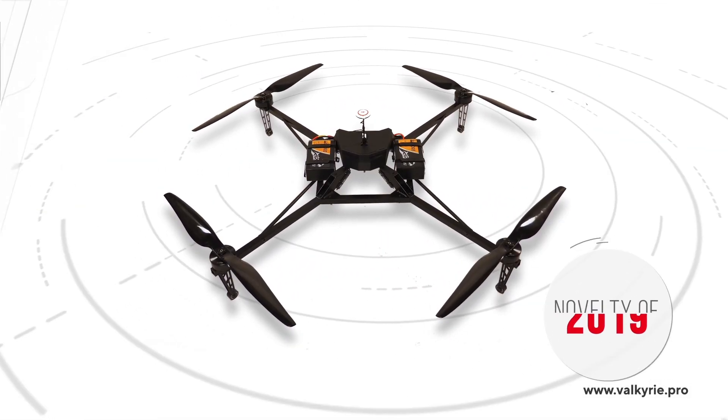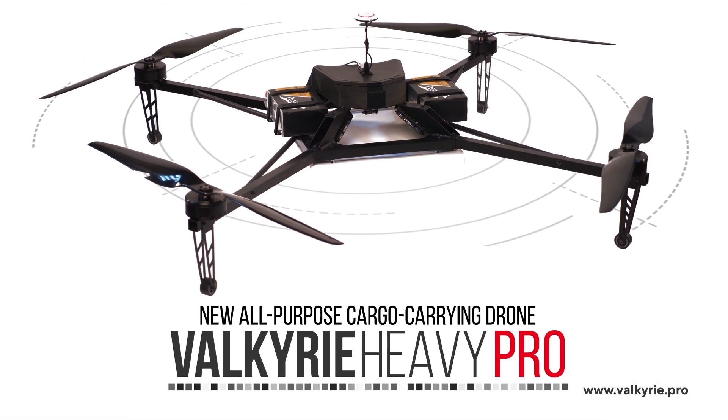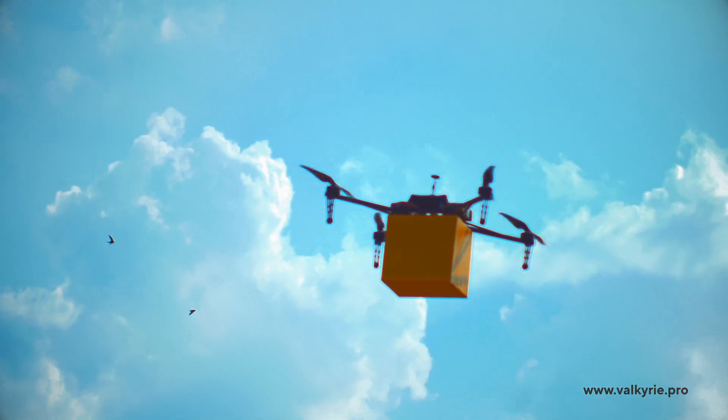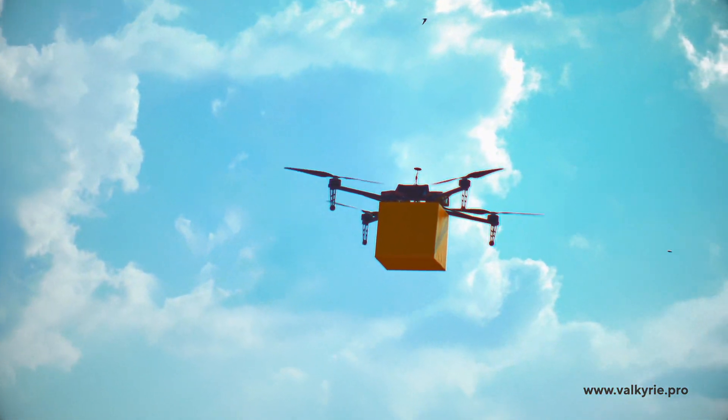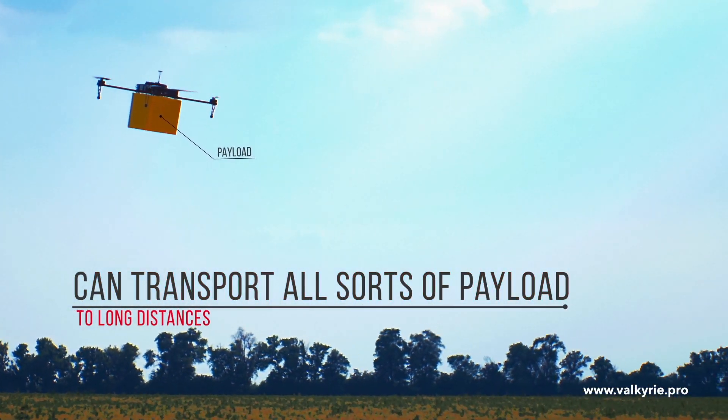Our company Valkyrie is happy to introduce you to a new all-purpose cargo carrying drone: the Valkyrie Heavy Pro. Valkyrie Heavy Pro is an all-purpose cargo carrying drone that can transport all sorts of payload to long distances.